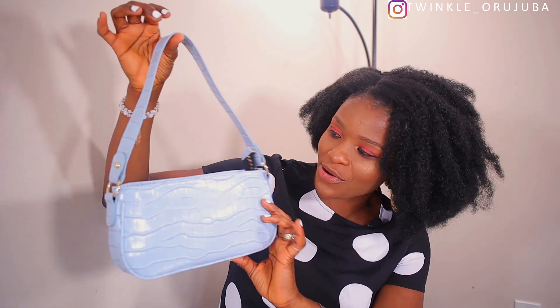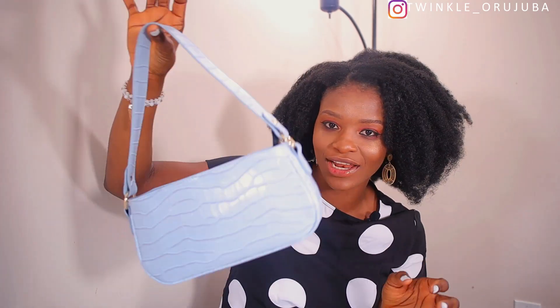Last is this croc shoulder bag. I got this for $14 and the color is light blue. It's very portable and very simple — you just put it on and go about your day.